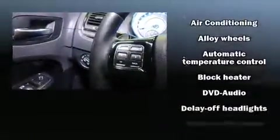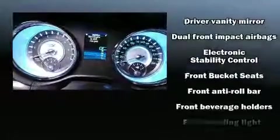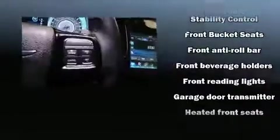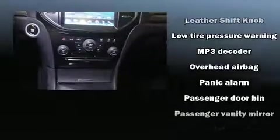You and your passengers will enjoy the stereo system, which includes a CD player with MP3 capability and 10 speakers providing excellent sound throughout the cabin. Side curtain airbags deploy in extreme circumstances, shielding you and your passengers from collision forces.